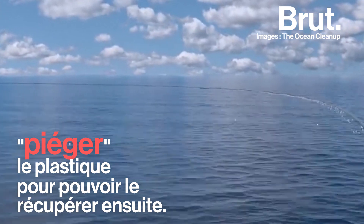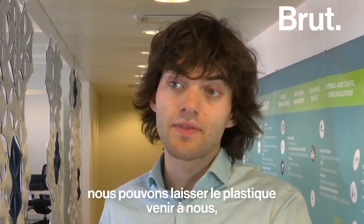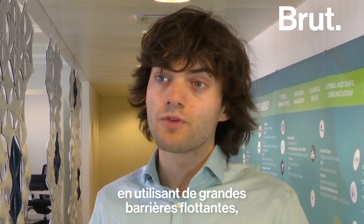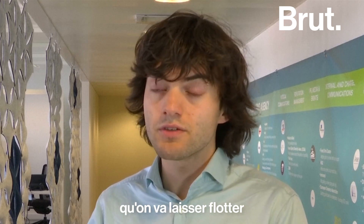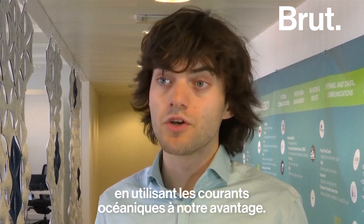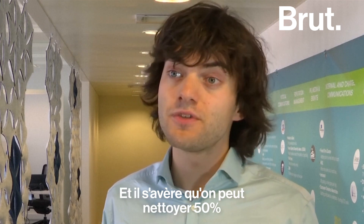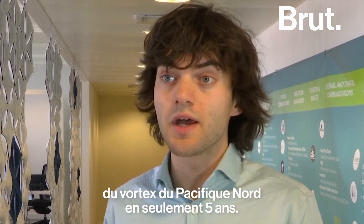The Great Pacific Garbage Patch. What we figured was instead of going after the plastic, we let the plastic come to us using very long floating barriers, which float around to let the ocean clean itself by using the natural ocean currents to our advantage. And now it turns out we can actually clean up 50% of this garbage patch in just five years' time.